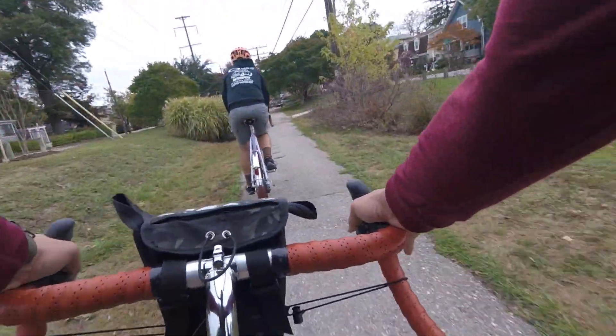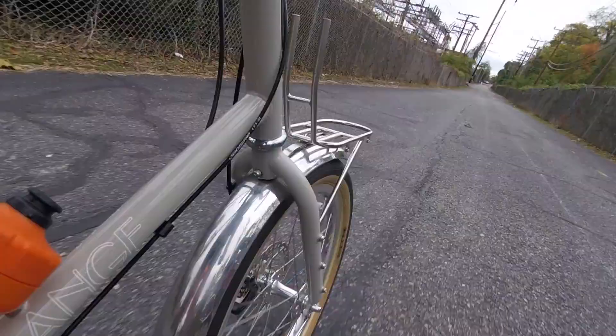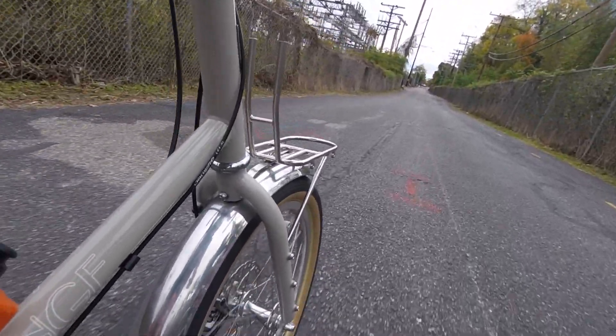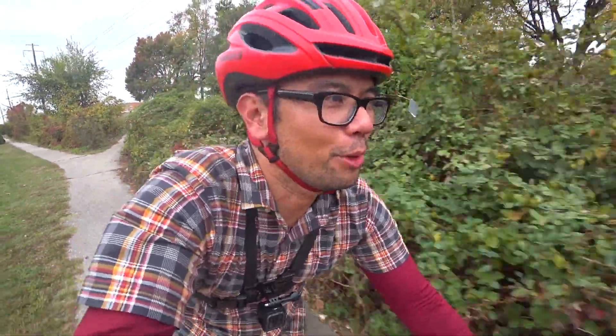This one in particular is built up with some Campy Veloce 10-speed. Tires are 2.3 inches — nice big and supple. It's got fenders and everything. Really fun — even standing and climbing doesn't feel strange or whippy. Just rides like a bike, but a little bit smaller.